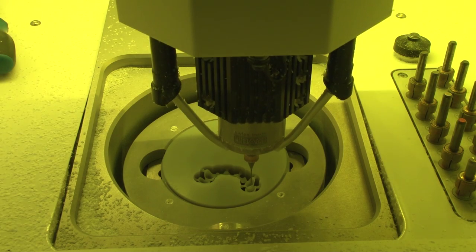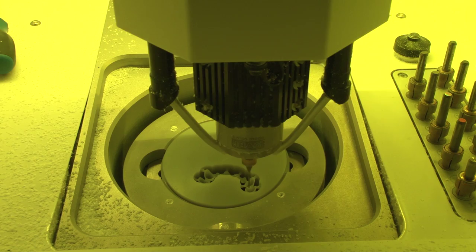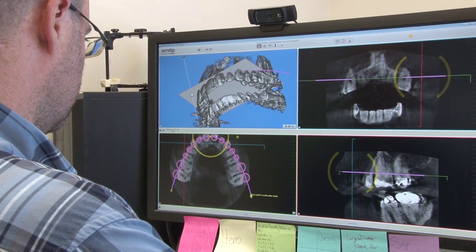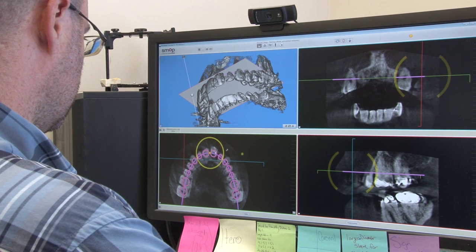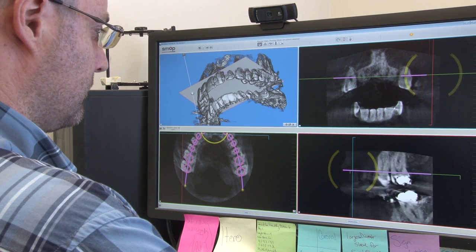Dental technicians make a variety of products. This list includes crowns, bridges, complete dentures, partial dentures, implants, orthodontics, cosmetic laminates or veneers, gold and metal-free inlays and onlays, bite guards, and sleep apnea devices.